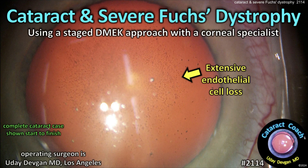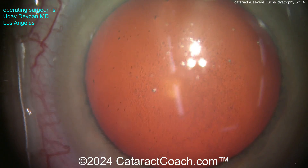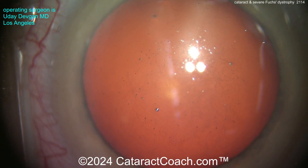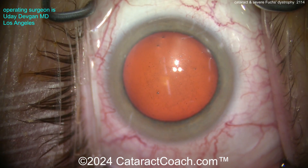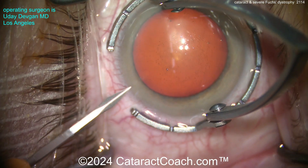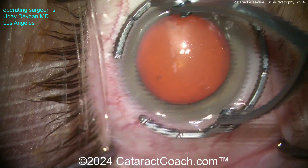cataractcoach.com — a cataract and severe Fuchs dystrophy using a staged DMEK approach with a corneal specialist. Look at this patient's endothelium — look at all those little black dots. That's extensive endothelial dropout, especially centrally, and there is some baseline mild corneal edema because those cells are just not able to pump fluid out of the cornea.